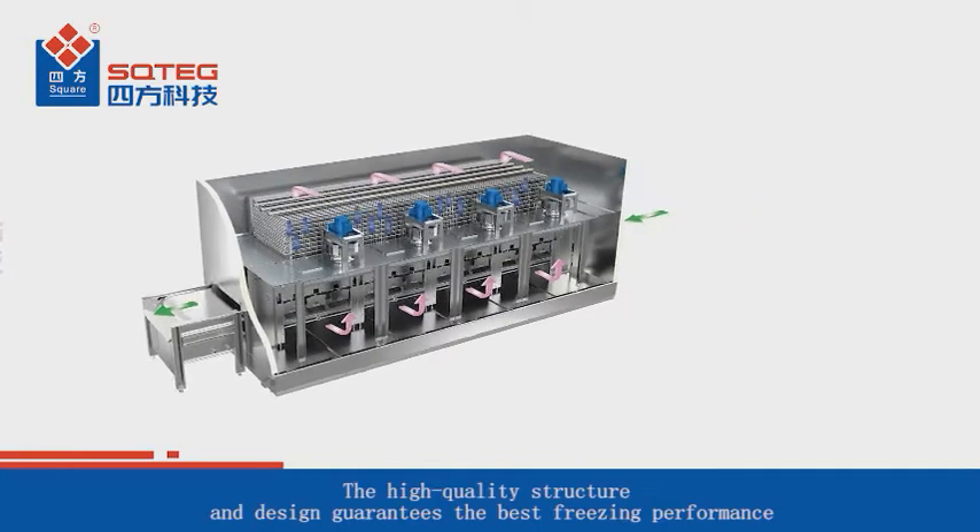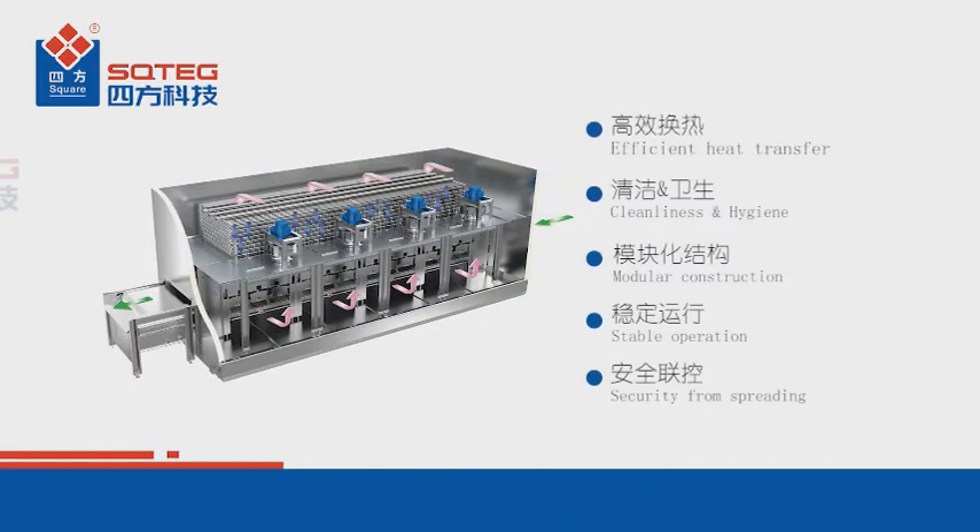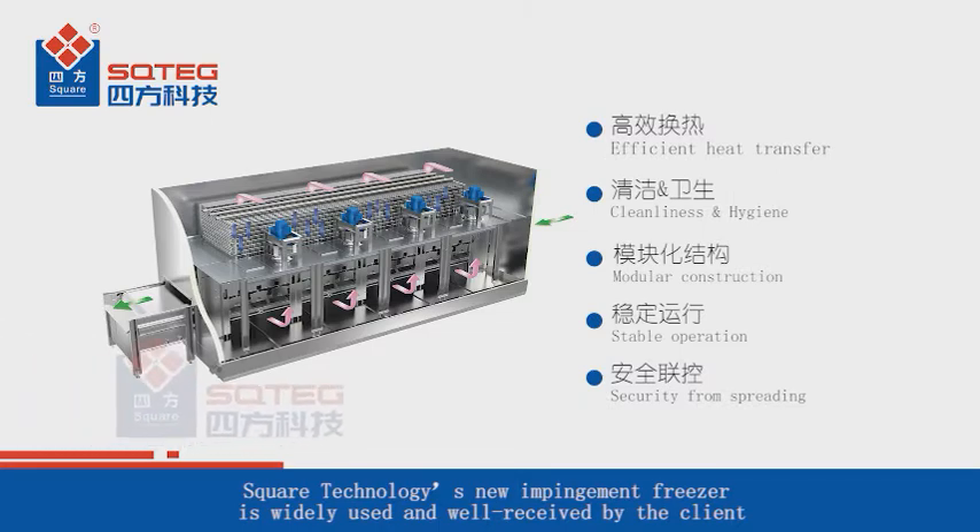The high-quality structure and design guarantees the best freezing performance. Square Technology's new impingement freezer is widely used and well received by clients.